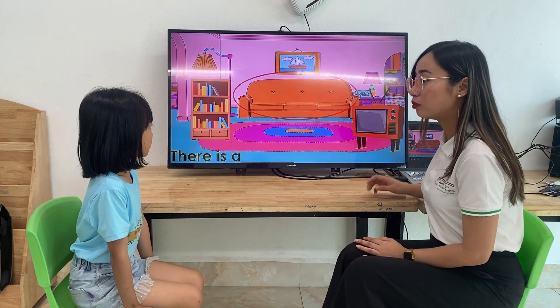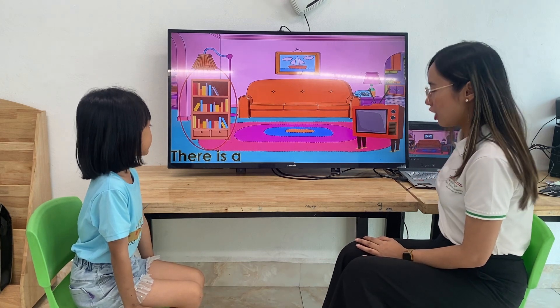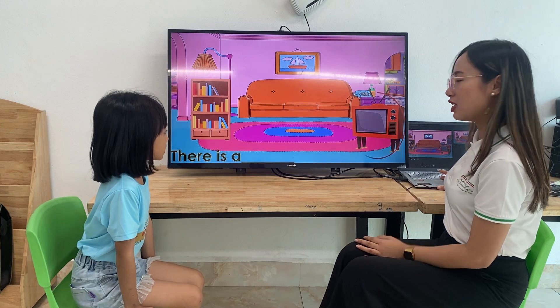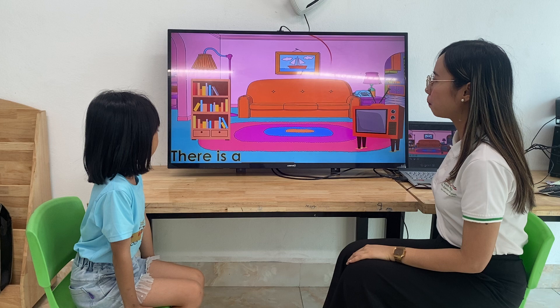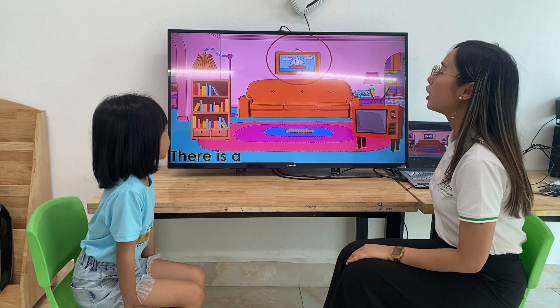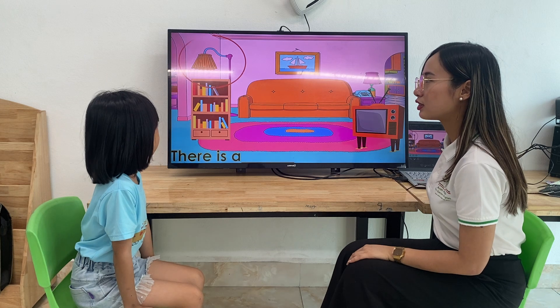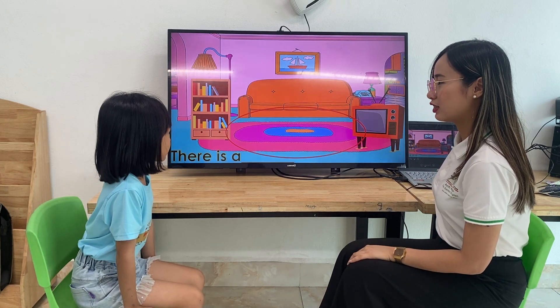This is a sofa. Good. Next one. This is a suitcase. Good. Here, tell us one about this. This is a television. Good. Next one. This is a feature. Next one. This is a lap. Good. And last one. This is a wrap. Good job.